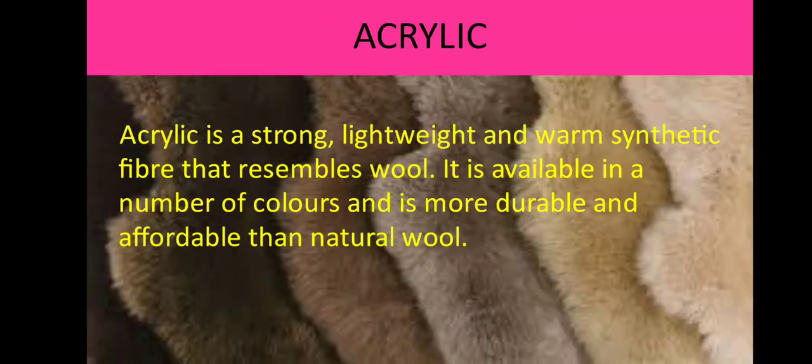Now let's learn about the last synthetic fiber, which is acrylic. Acrylic is a strong, lightweight and warm synthetic fiber that resembles wool — meaning it looks like wool. It is available in a number of colors and is more durable and affordable than natural wool. Acrylic is lightweight, soft and warm with a wool-like feel. It retains its shape, resists shrinkage and wrinkles, and can be dyed very well. Acrylic fibers are strong and durable. It absorbs very little water, so it has quick-dry quality.